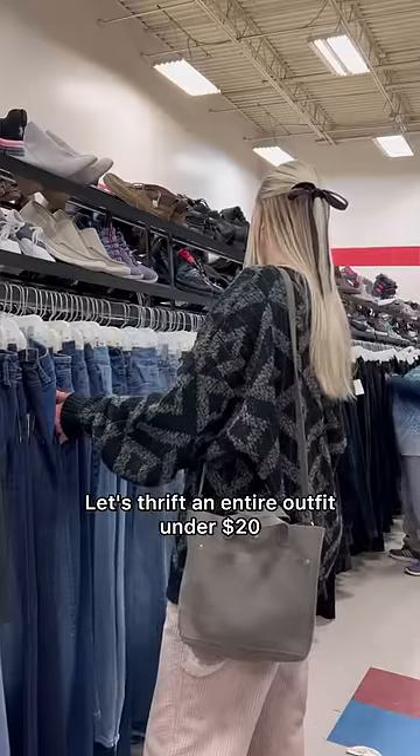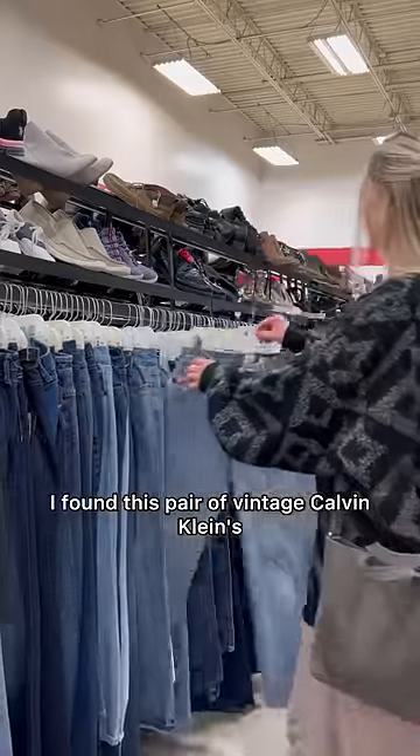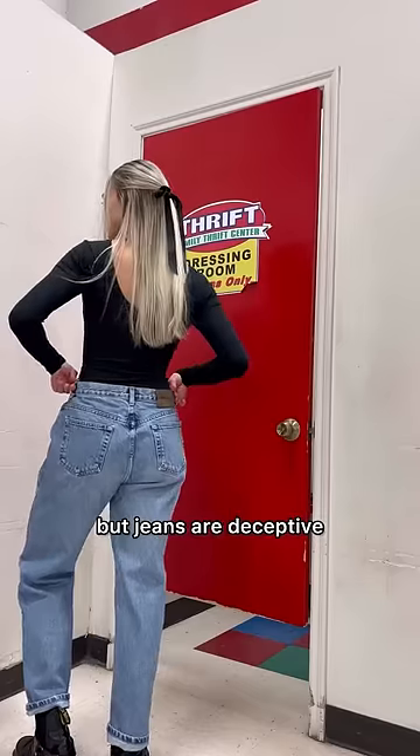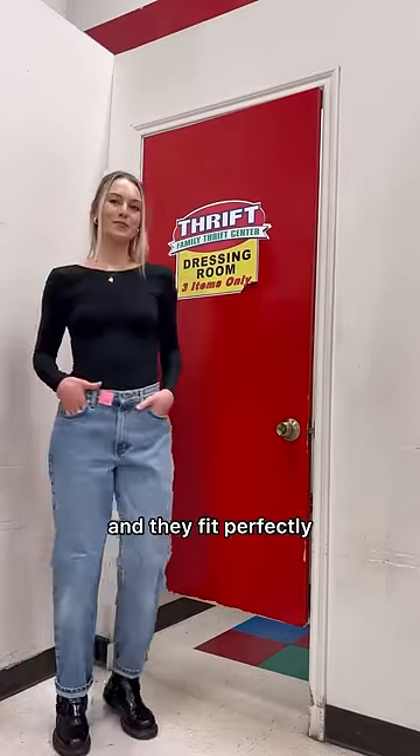Let's thrift an entire outfit under $20. Starting off with jeans, I found this pair of vintage Calvin Klein's in my favorite medium wash. They looked like my size, but jeans are deceptive, so I tried them on and they fit perfectly.